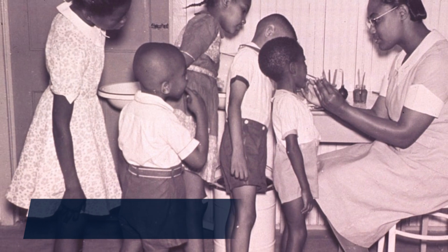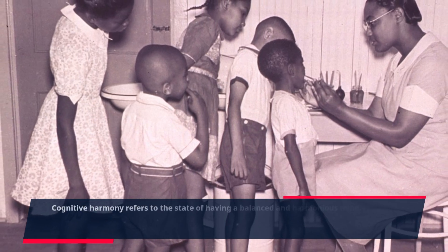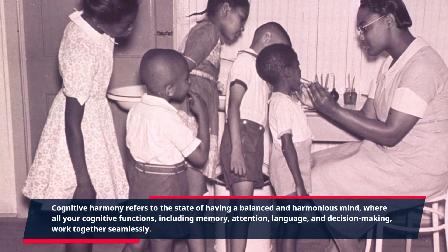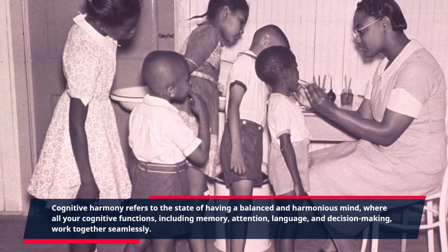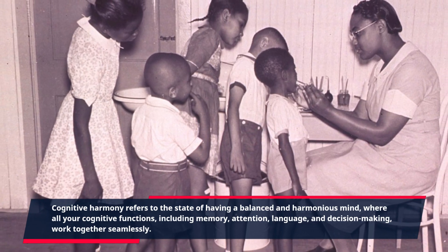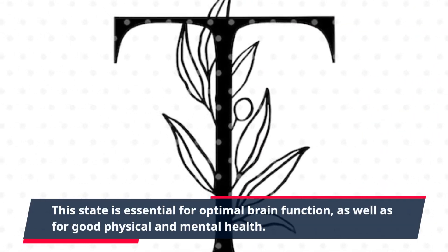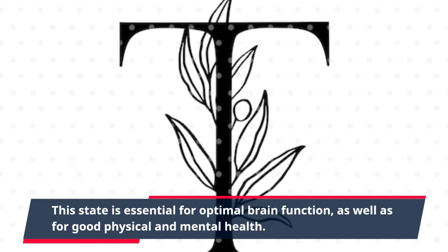Cognitive harmony refers to the state of having a balanced and harmonious mind, where all your cognitive functions, including memory, attention, language, and decision-making, work together seamlessly. This state is essential for optimal brain function, as well as for good physical and mental health.